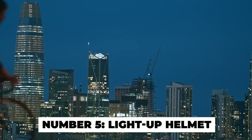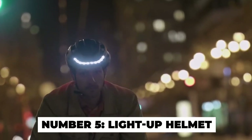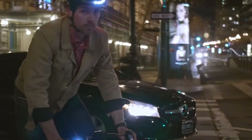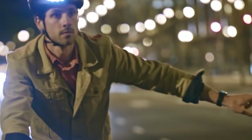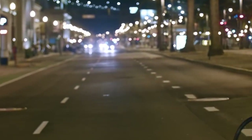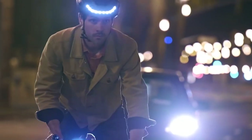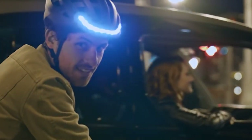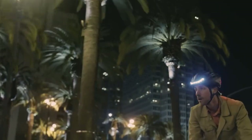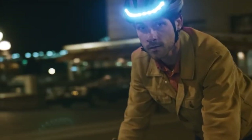Number 5: Light-Up Helmet. Another bright idea for a bike. The very first smart helmet in the world, the Lumos helmet, has red and white lights at the back, allowing cyclists to be seen even in darkness. It also features left and right turn signals, which allow drivers to see where a cyclist is going. There are also lights that turn on when the biker brakes. The helmet's lights can be controlled using a small remote attached to the handlebars.